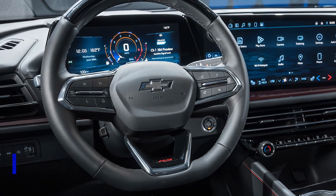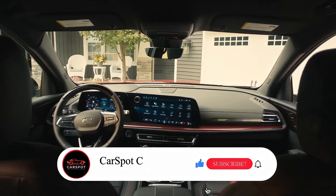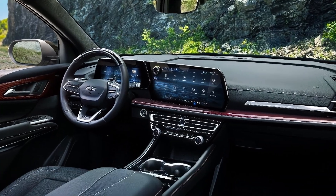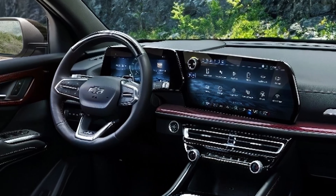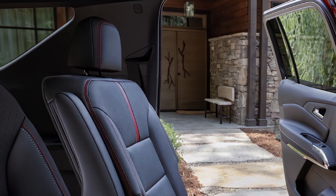What really sets the Traverse apart is its massive interior, with seating for up to eight passengers depending on the trim. This SUV is perfect for families on the go — the third row is spacious enough to handle a pair of adults, and the seat bottom is high enough off the floor to avoid that awkward squatting position. Several large storage bins, including one on the center console, provide plenty of space for all your gear.